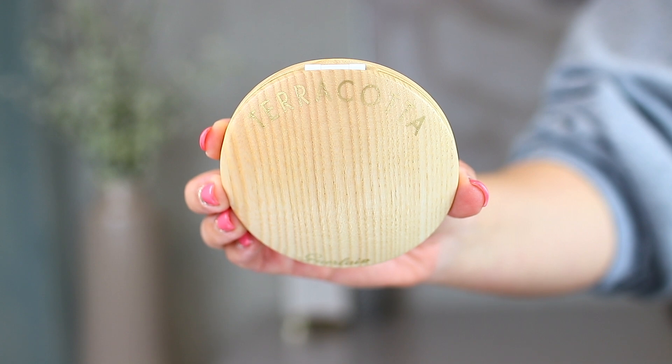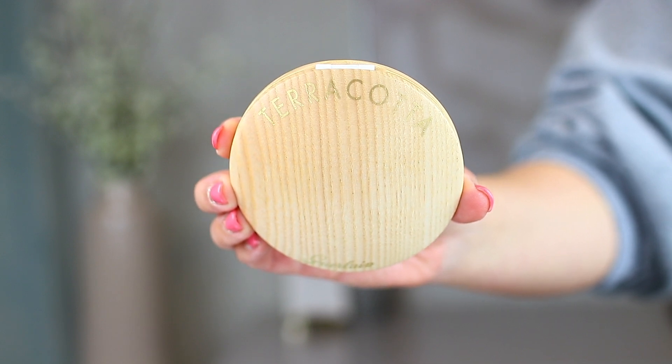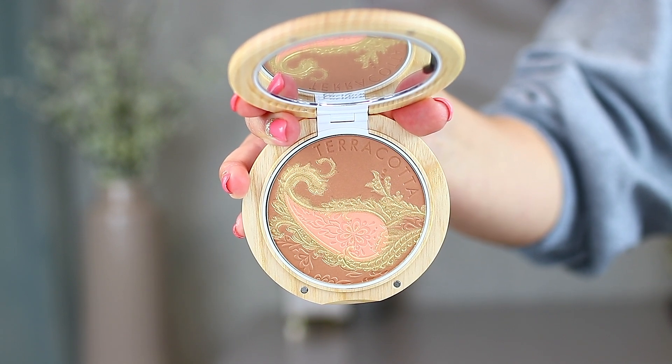The last bronzer I picked up is from Guerlain — this is the limited edition 2019 bronzer and blush powder compact called the Terracotta Routes d'Indes. The outer packaging is gorgeous, but inside you guys are going to lose it — it's like a work of art. It has the blush with a little bit of gold around it and then some bronzer powder. I don't know how I'm going to use this yet — some people have been swirling them together, some keeping the blush and bronzer separate. It definitely has that very standard terracotta smell from Guerlain, kind of like coconut sunscreen.